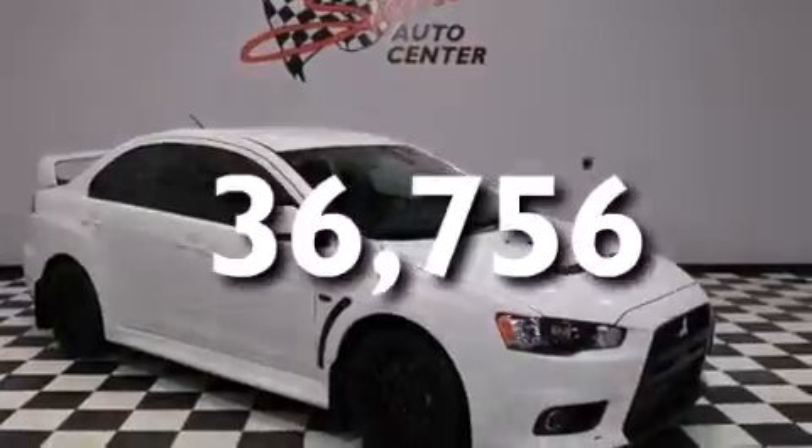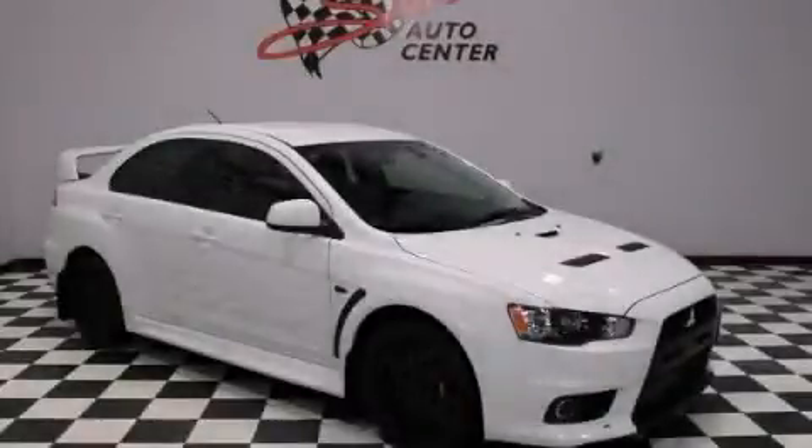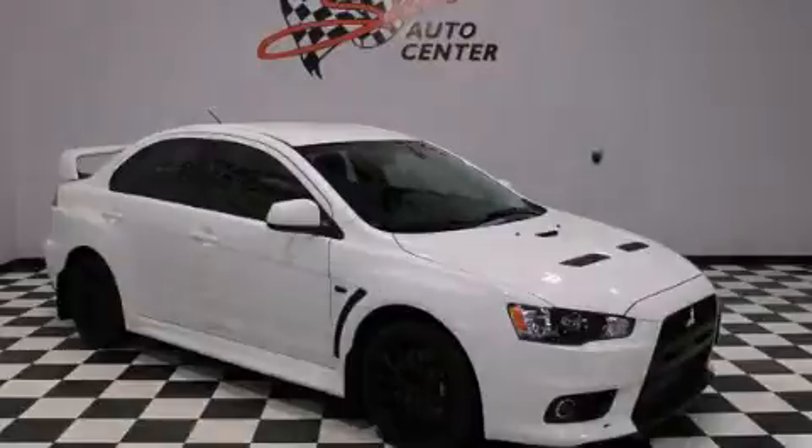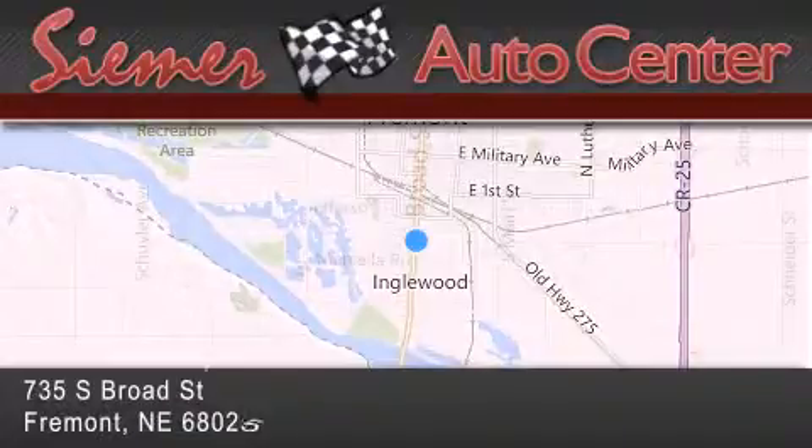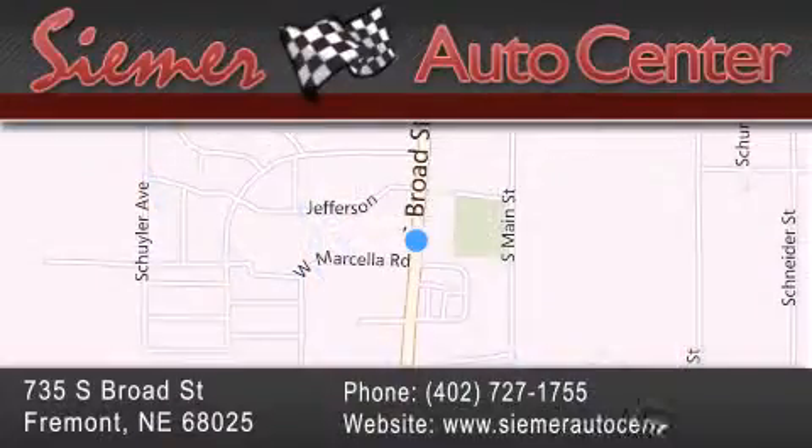We invite you to contact us today to learn more about this vehicle. CIMR Auto Center is located at 735 South Broad Street in Fremont. Our goal is to exceed all of your expectations to ensure that you'll return for future visits.